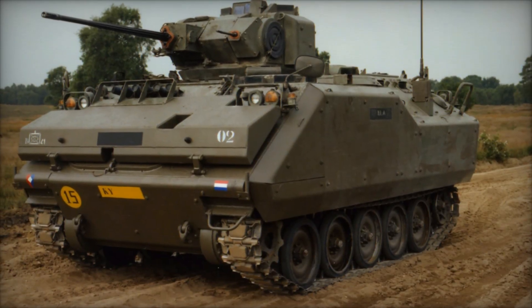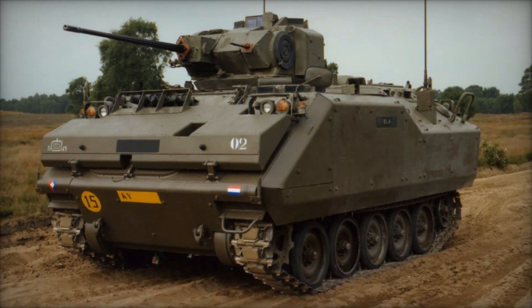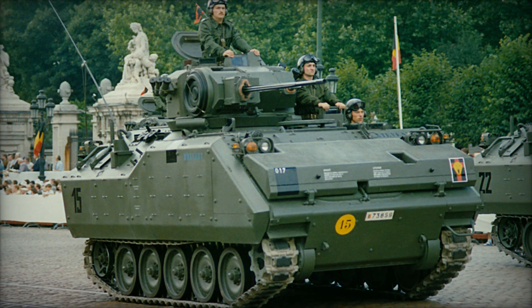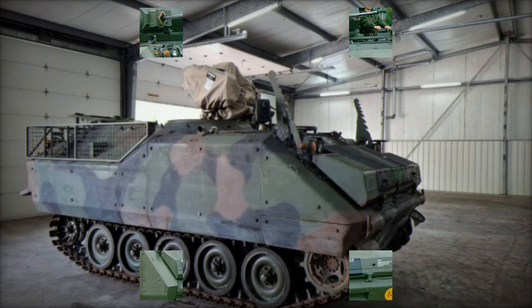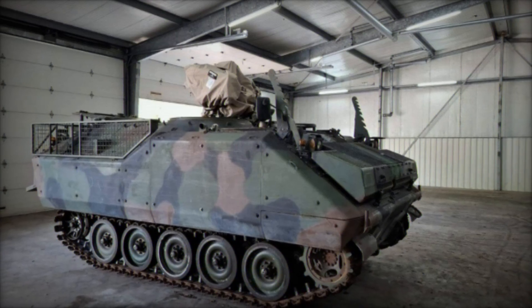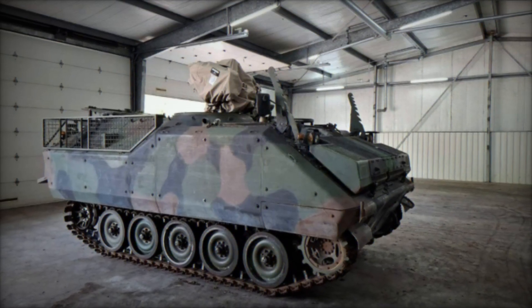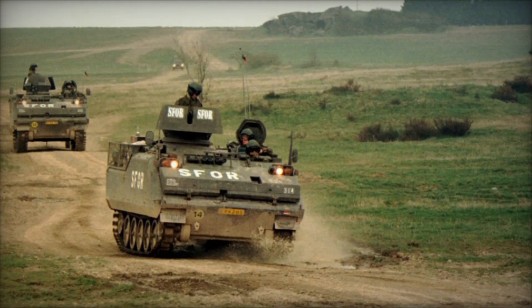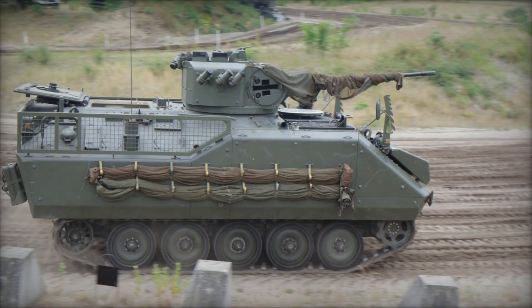The YPR 765 infantry fighting vehicle is one of those machines that rarely makes headlines, yet its quiet effectiveness secured it a long career in multiple armed forces around the world. Built in the Netherlands but designed on the basis of the American M113 armored personnel carrier, it represents the transformation of a simple battlefield transporter into a capable fighting vehicle.